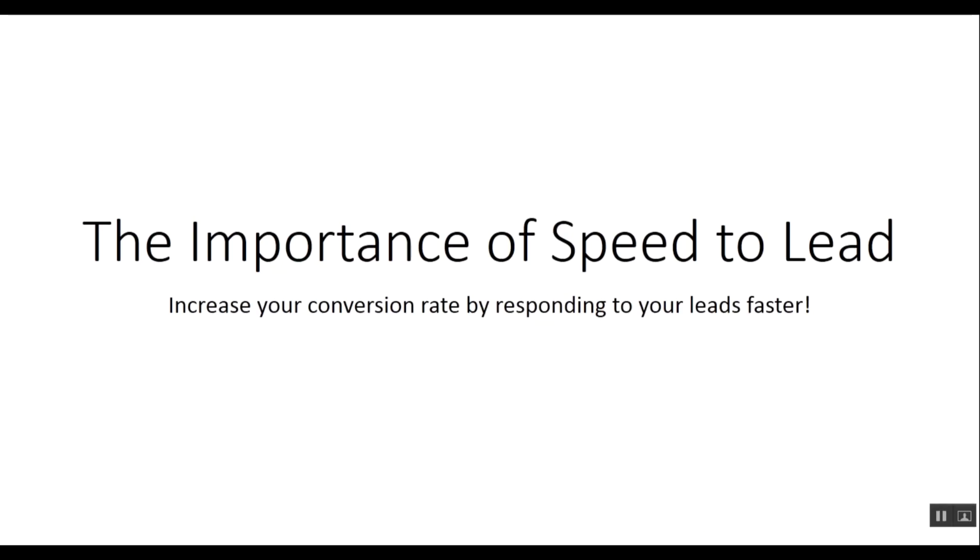Hey everybody, Philip here with your marketing tip of the week. Today I'd like to talk to you about the importance of speed to lead and how just by responding to your leads faster you can increase your conversion rate.